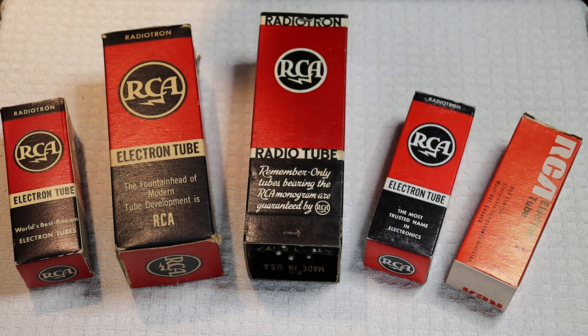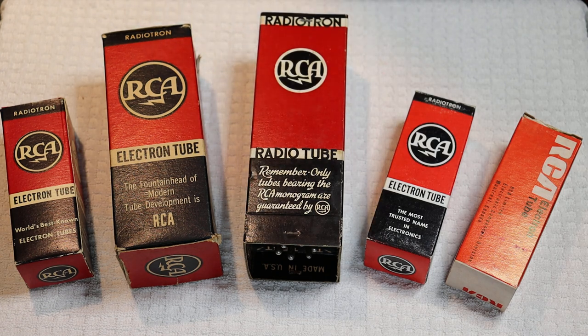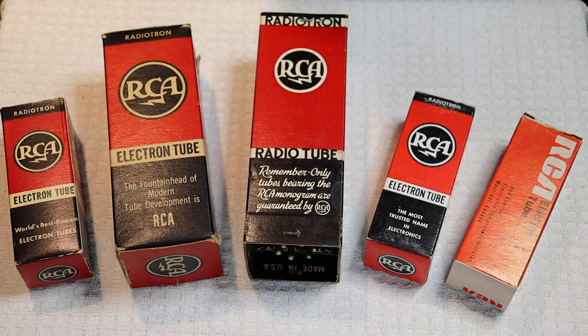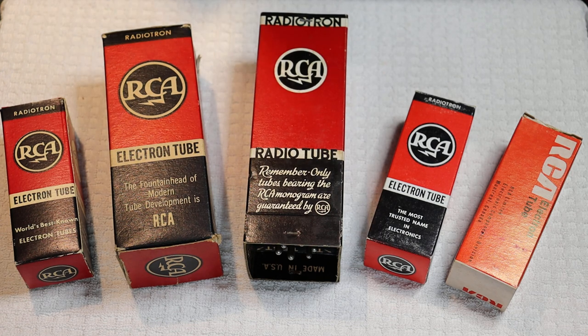The Radio Corporation of America had its headquarters in New York City. It was started in 1919 by General Electric, Westinghouse, AT&T, and believe it or not, the United Fruit Company. In 1932, RCA became an independent company thanks to an antitrust suit that the U.S. government brought against the owners.